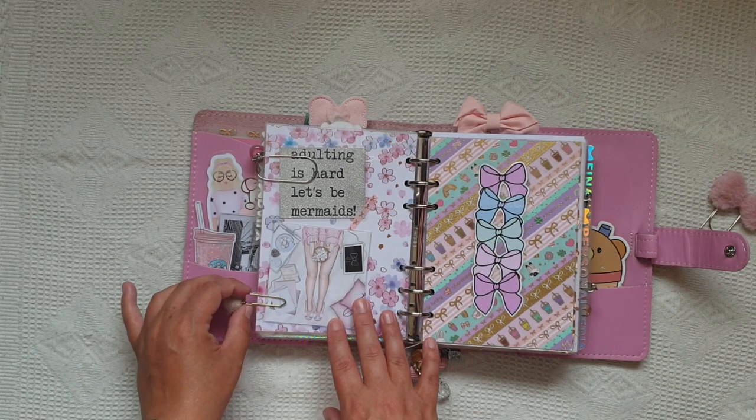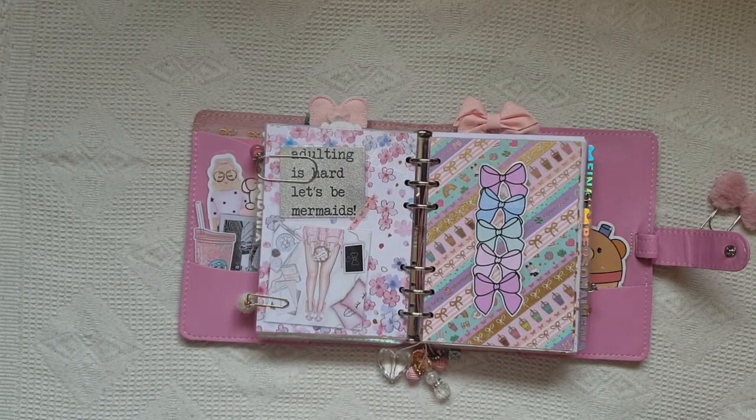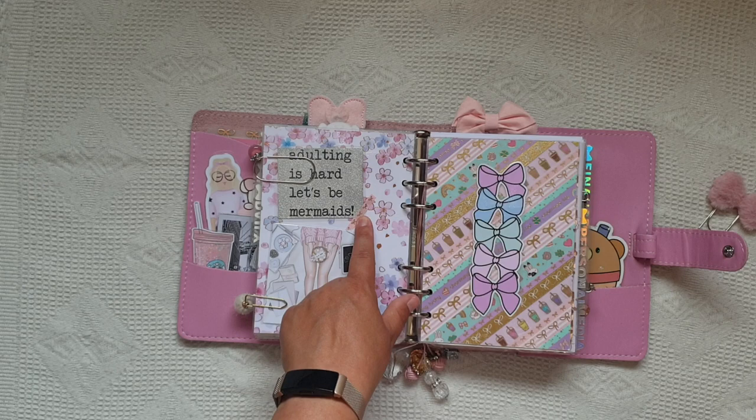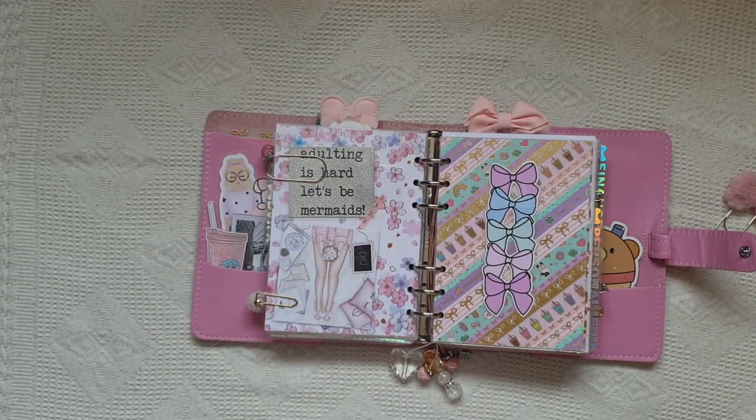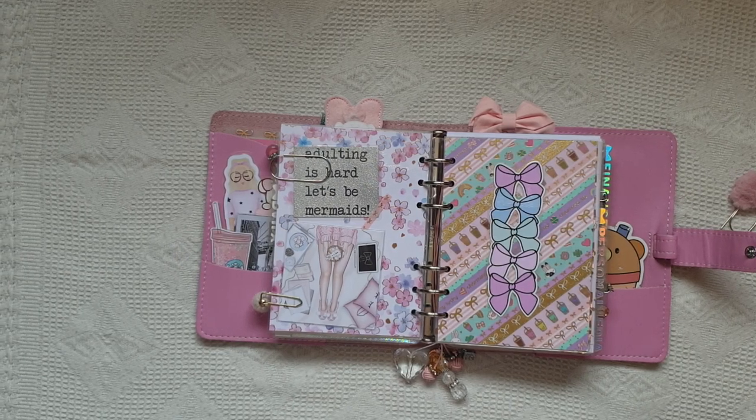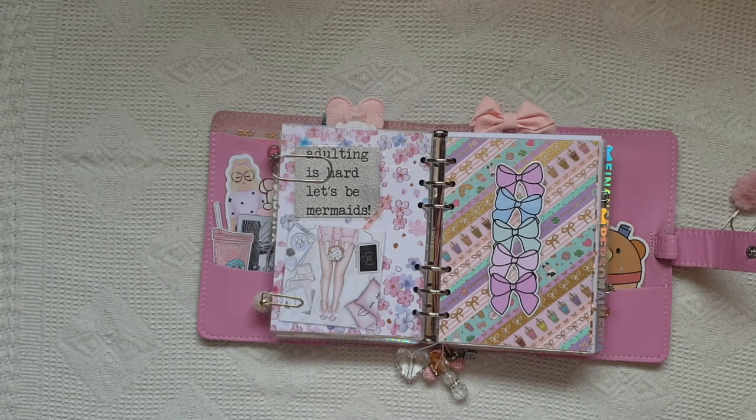So this at the top here says 'Adulting is hard, let's be mermaids' and this was actually from a birthday card last year that my best friend sent me. I didn't want to get rid of it.